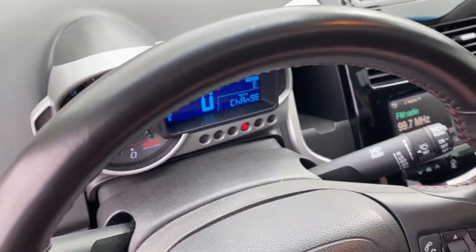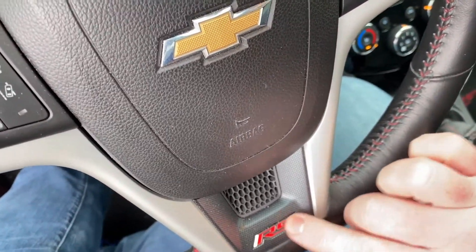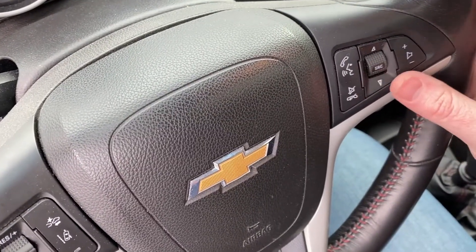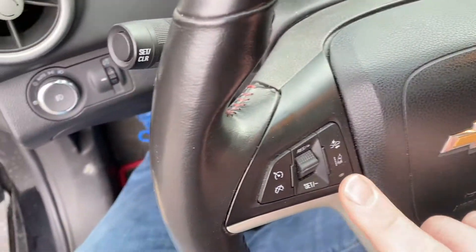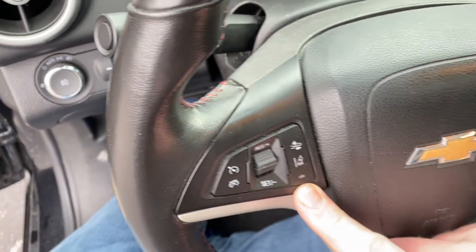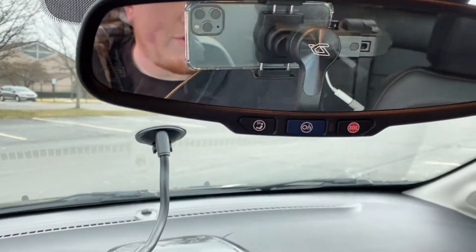The steering wheel is a typical GM design of this age with a little RS badge down at the bottom. You have controls for stations, source, and volume on one side, and cruise control buttons on the other. This car also has lane keep assist and automated emergency braking, which is interesting for 2014 in a compact car — I'm impressed. There's also an auto-dimming rear view mirror.